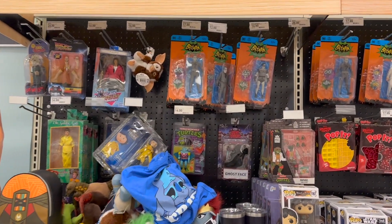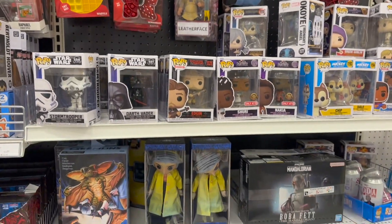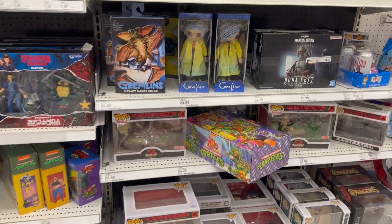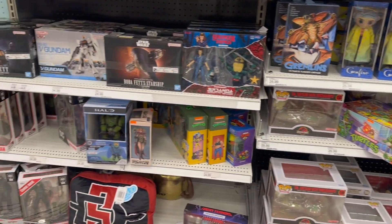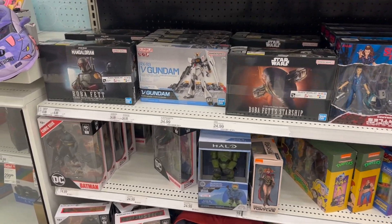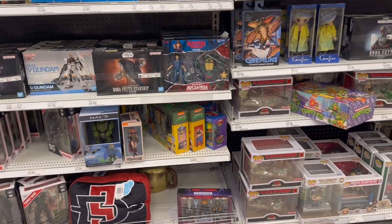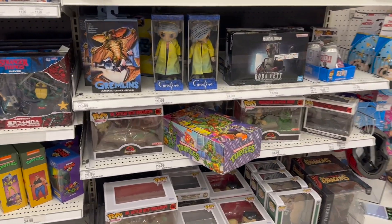I see everybody else walking over into their little NECA section, and there's like a plethora of stuff. But you can see this is pretty minimalistic — there's not much here. There might be something somebody wants, but nothing I'm looking for. I'm looking for that Last of Us two-pack — I've never, ever seen it in the store.